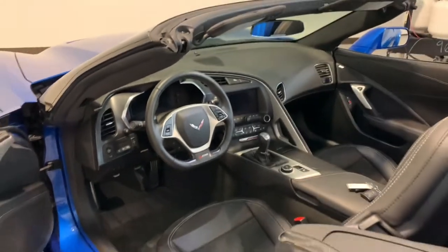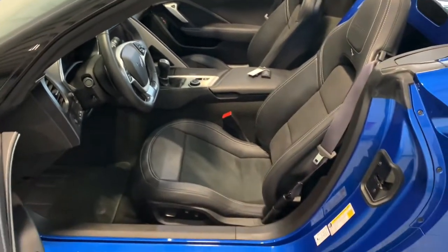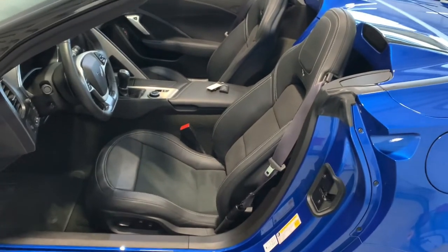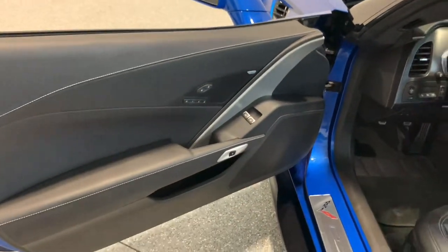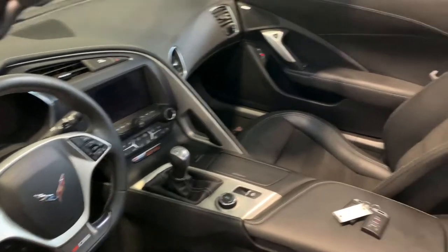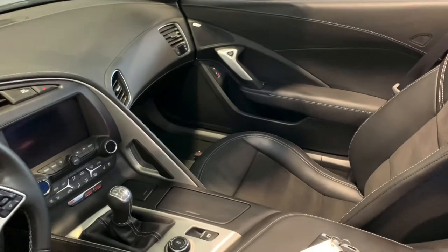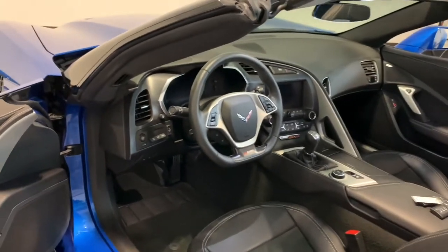This 3LZ interior is really nice. This is the first 3LZ car I've had — I had a 2LZ Z06 as recently as a couple of weeks ago and thought that interior was great. But getting into this 3LZ, this thing is plush with all the additional leather. I think it may be Nappa leather compared to something else, but it does actually make a difference. And this car has magnetic suspension.